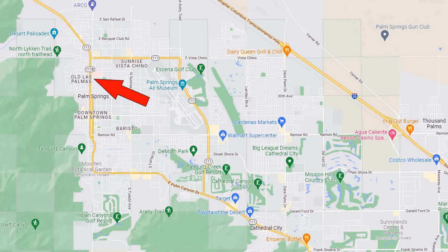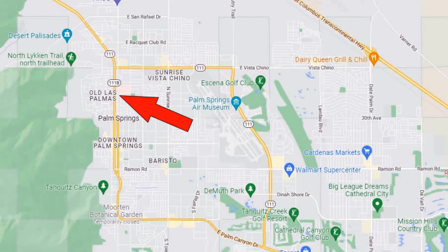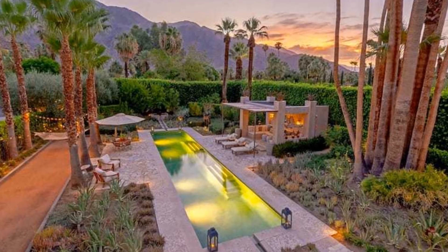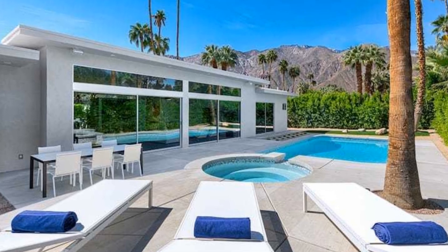Right here we have the neighborhood of Old Las Palmas. There are approximately 290 detached homes at the base of Mount San Jacinto. This is another one of my favorite neighborhoods. You will find just about every period of Palm Springs development here, like postmodern construction, Spanish, Western, mid-century, and contemporary. Old Las Palmas has had some notable residents such as Lucille Ball and Desi Arnaz, Judy Garland, Kirk Douglas, and Leonardo DiCaprio.